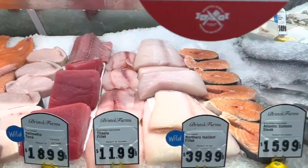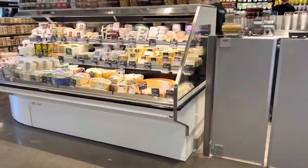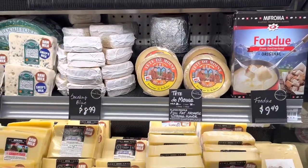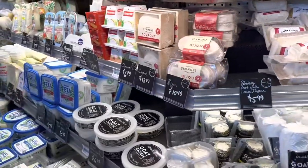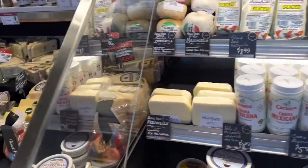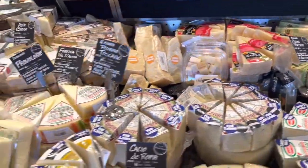That tuna looks delicious. Here's the imported cheeses — let's go check it out. You can even smell the cheese. Oh my gosh, it smells wonderful. There's quite a selection. Bristol Farms is like a high-end grocery store, and this whole section is all their imported cheeses.